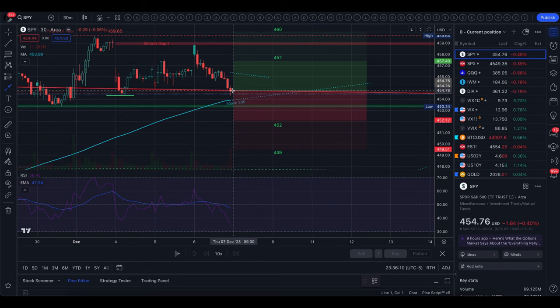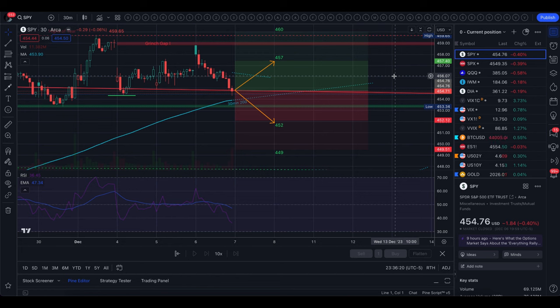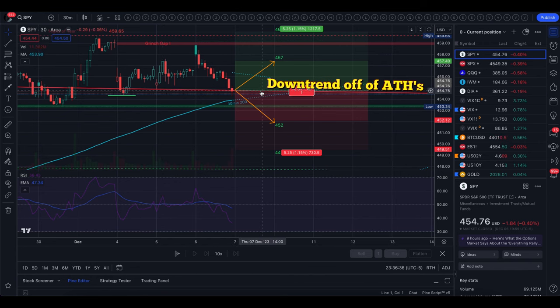Tomorrow's implied move from options is between 452 and 457. The 30-day average volatility range is about twice as wide, going from 449 to 460. Tomorrow's trading range is really interesting.